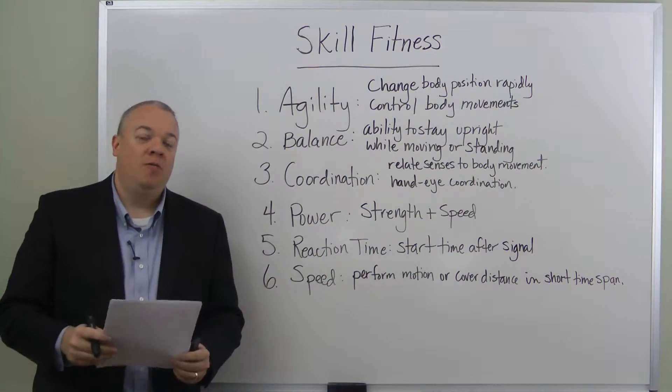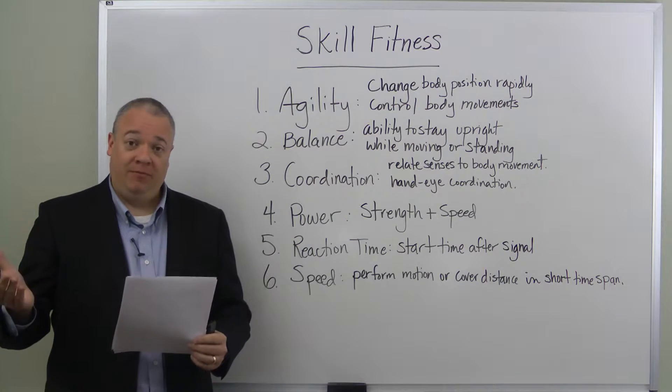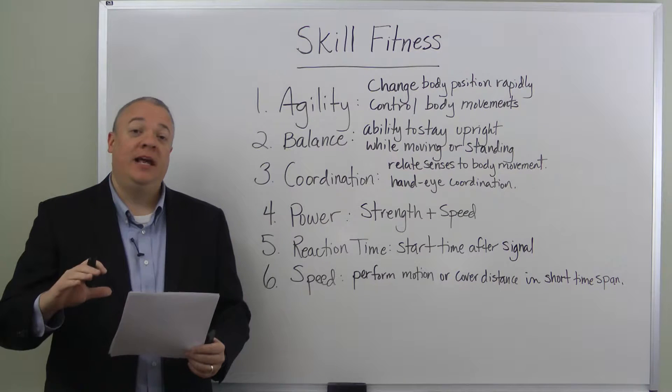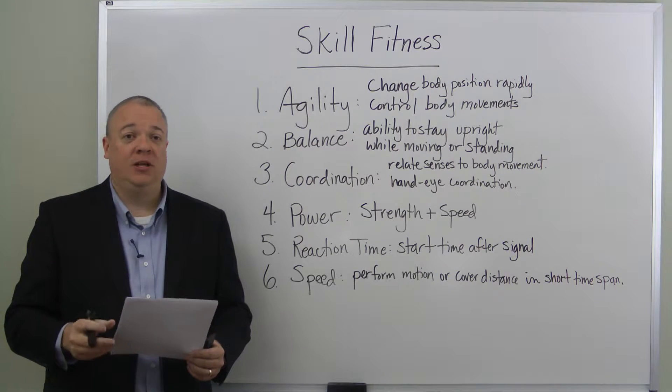Today we're going to go over just a few of the basic facts related to skill fitness — how you can tell what level someone has in a particular skill, how fit they are — and it can be broken down into six categories. I want to briefly go over those categories so that as you're thinking about skill fitness, you'll know what to be looking for.